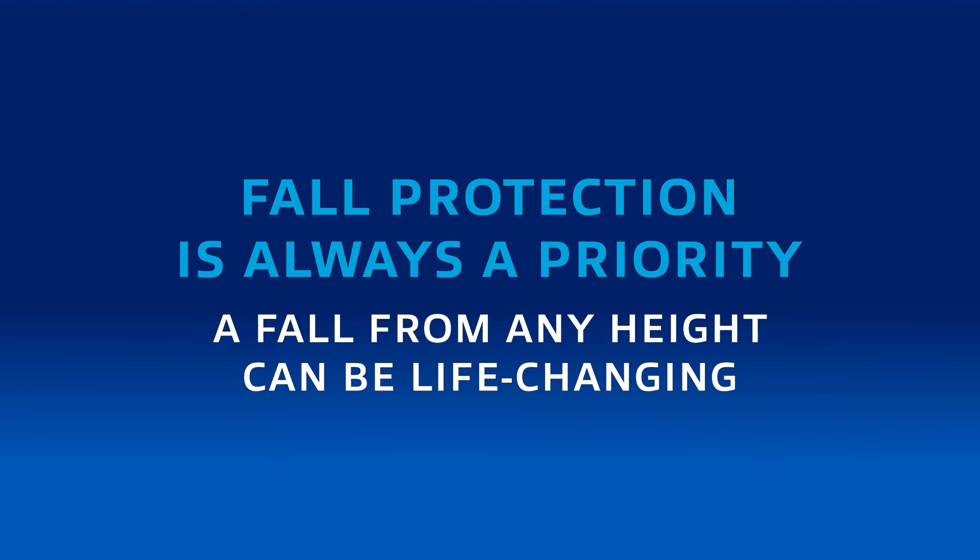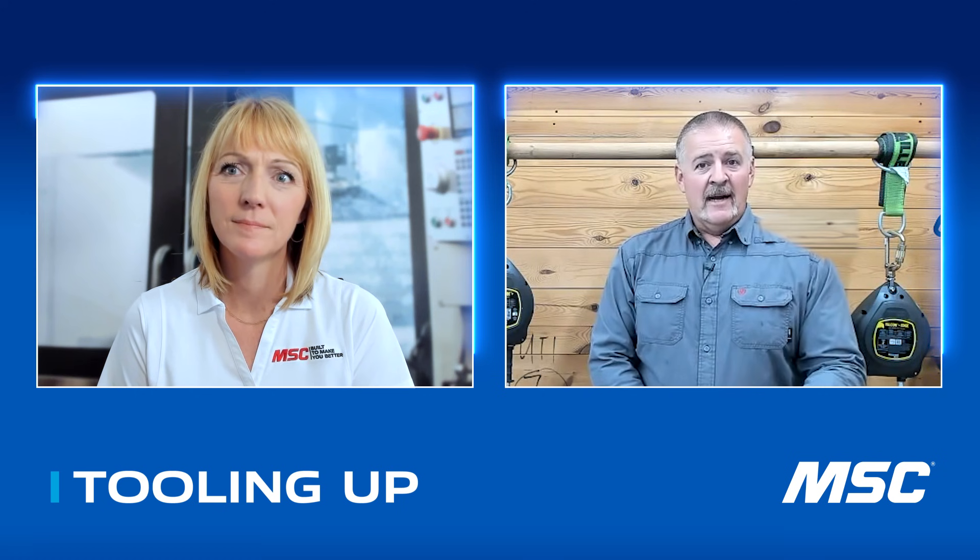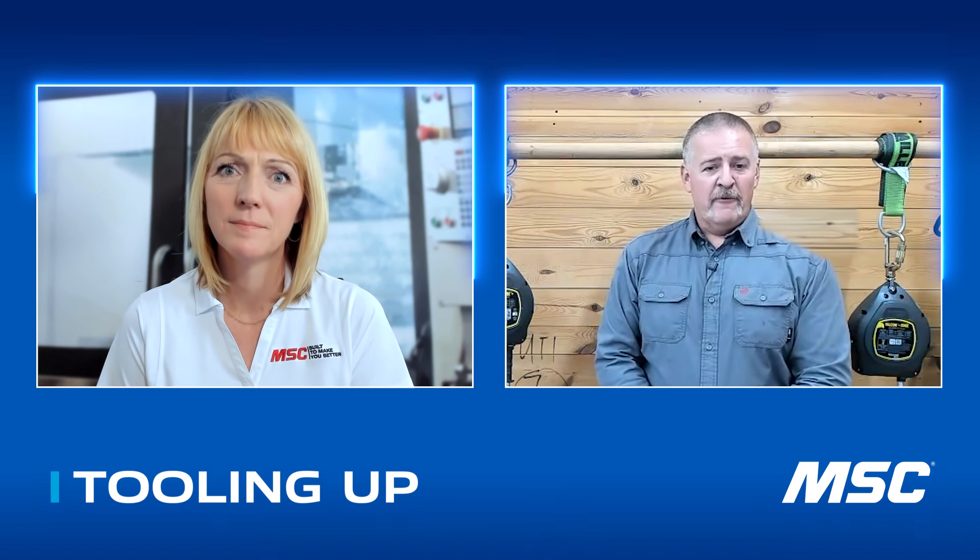Let's talk about fall protection in the workplace and why it is so important. At home and in the workplace, falling is a problem in the United States, and one of the places we can prevent falls is in the workplace with the proper equipment. In the construction industry, deaths from falls is the number one cause of deaths in construction. Not having the proper equipment is the number one most cited OSHA violation, and fall protection training is the number eight most cited. So not only is not using equipment properly an issue, but the training element is now being cited because we're not training individuals how to use the equipment properly.